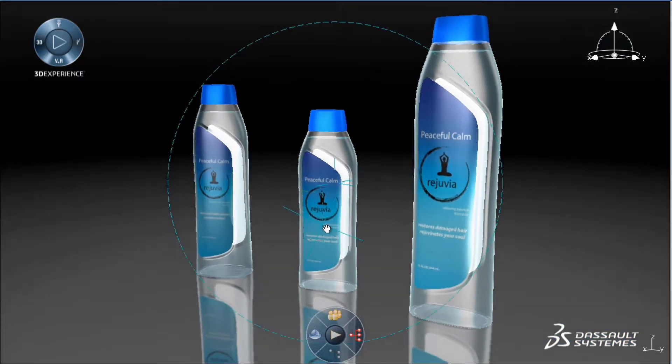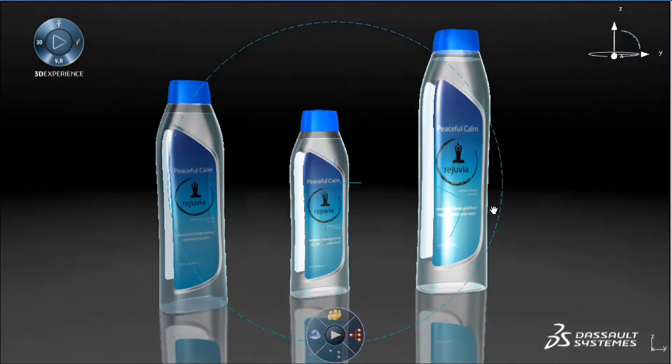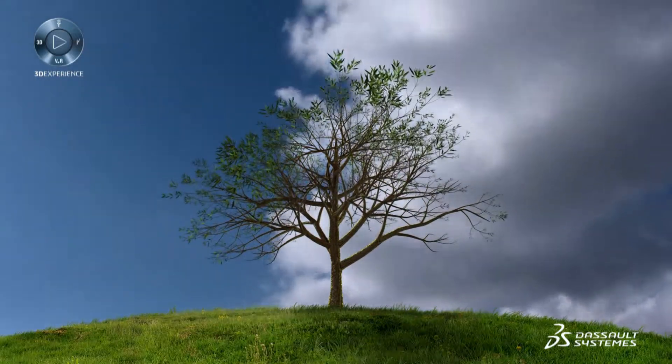For a new line extension, ingredient change, or label change, Perfect Package can help you deliver new artwork in as little as 48 hours, not the usual six to eight weeks.